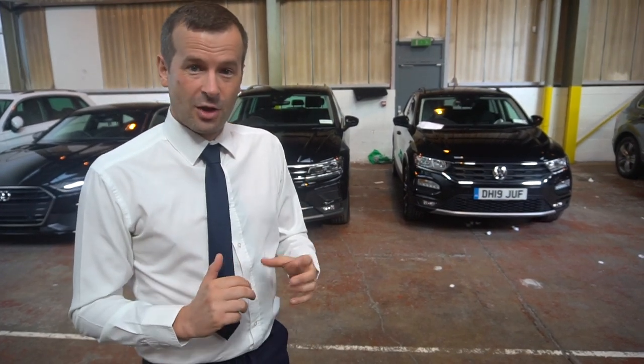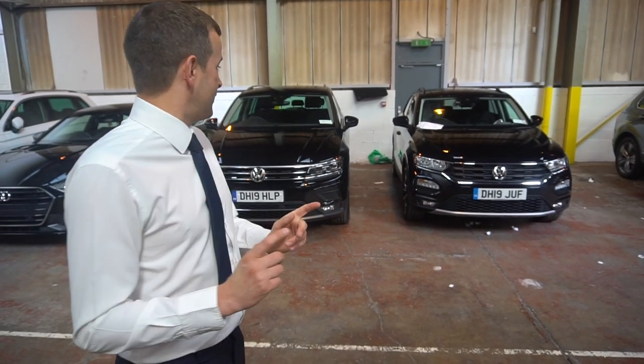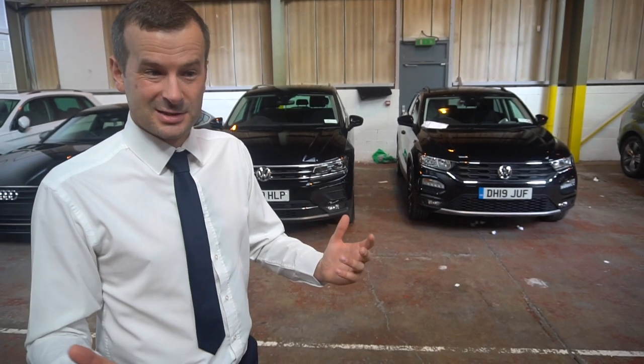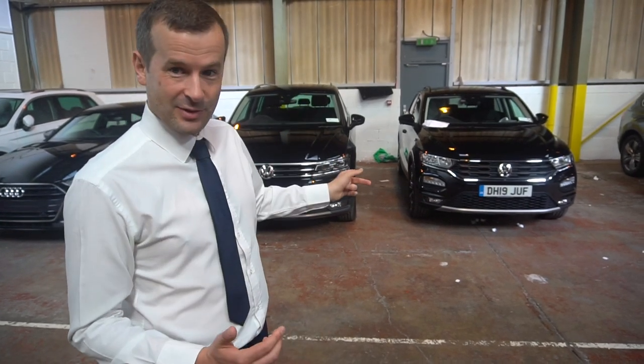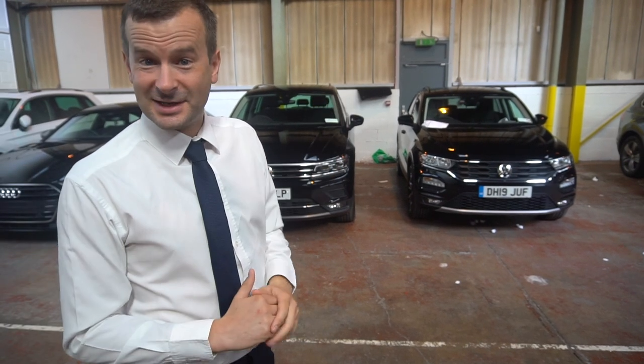A lot bigger that Tiguan, a lot lot bigger. Let's take a close look at them. It'll be great if we can get in the boot of these two cars, because that's one of the big things when you're looking at SUVs — boot space is something you need to take into account. Let's open them both up at the same time and see the size difference.